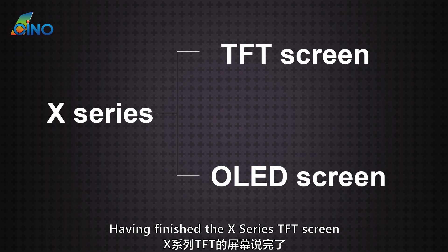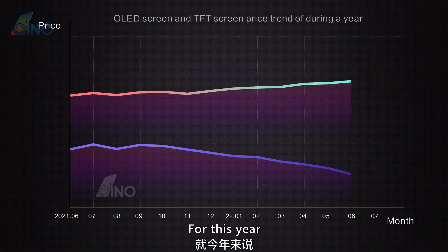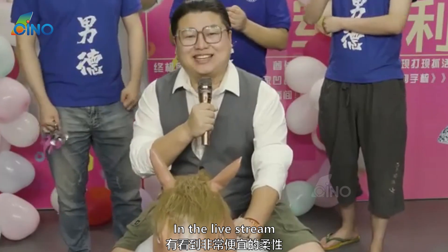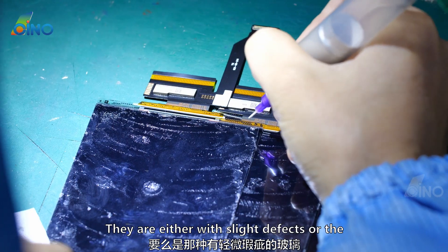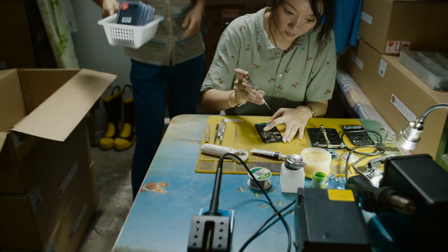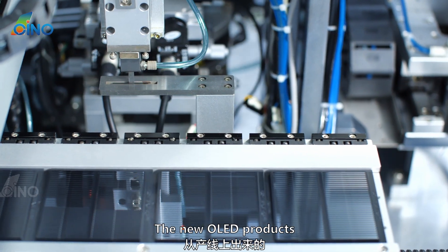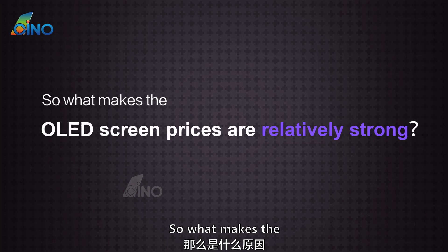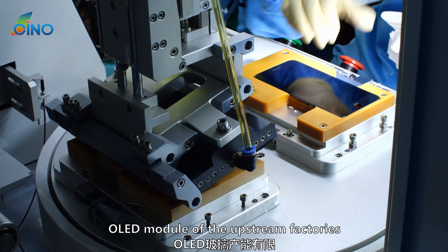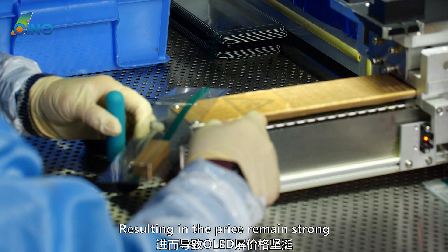In contrast to the DFT screen, the OLED screen market this year is quite different. The price of OLED screens is very strong. If you see a very cheap flexible screen in a live stream, these screens are basically unorthodox — either with slight defects or refurbished screens from after-sales maintenance, not regular goods. Here we are talking about new OLED products through the production line from formal channels. OLED screen prices remain strong due to limited production capacity of OLED modules at upstream factories, reducing supply to the aftermarket.